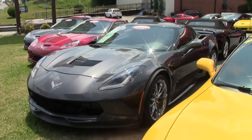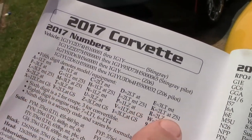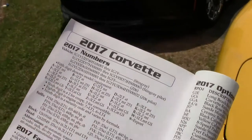One nice feature of the new C7 Corvettes is that in the black book you can actually buy VIN number. The fifth number denotes what the interior package is, so no more guessing. This one is an X, so it's a 2LT Manual Transmission Grand Sport.